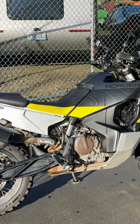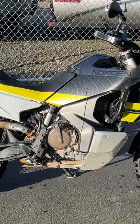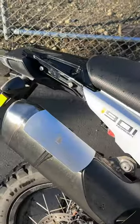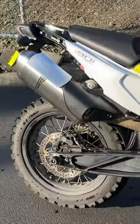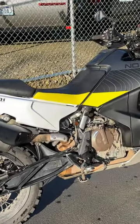2022 Norton 901R with Explore suspension off a 790 Adventure R. Wolfman soft luggage heap guard is coming with the bike. Everything you see on the bike right now is included.